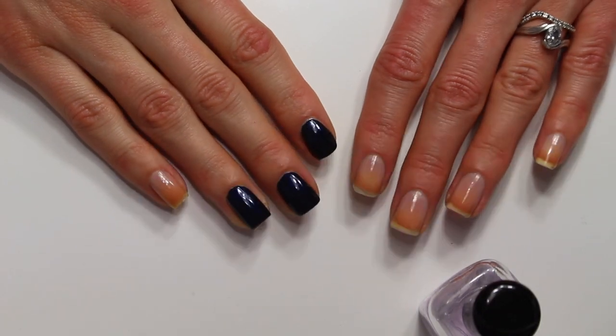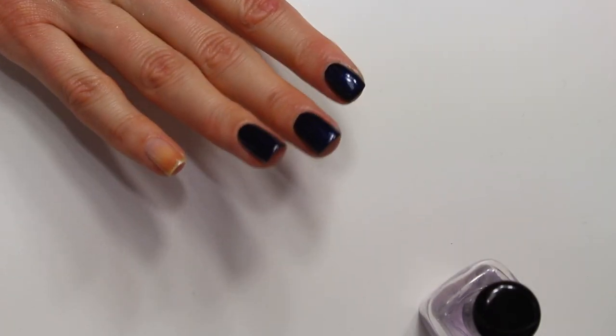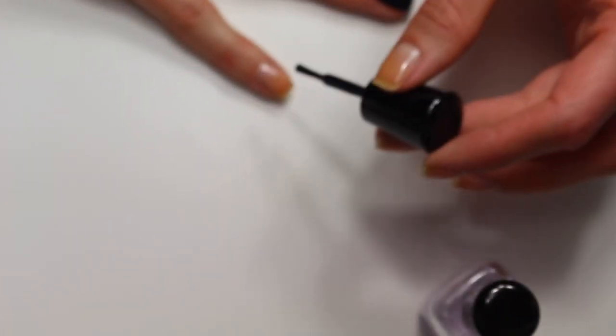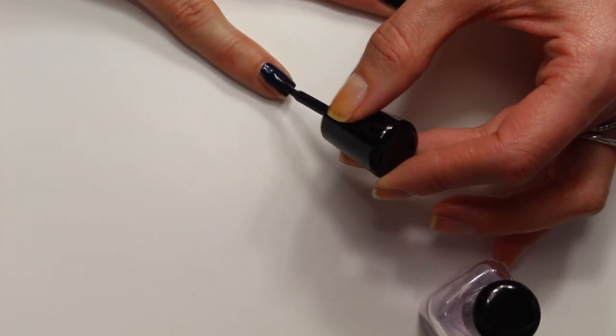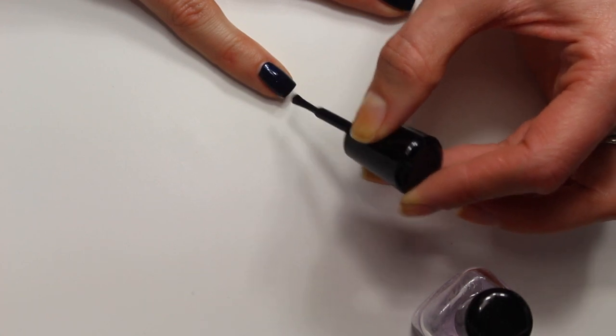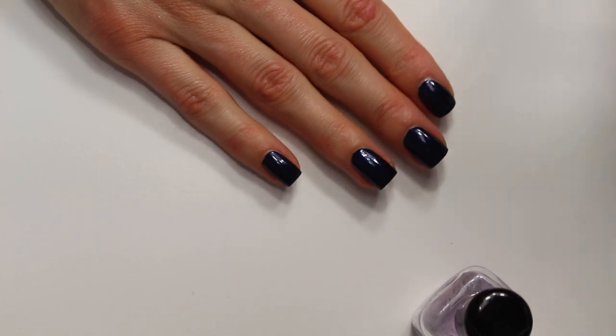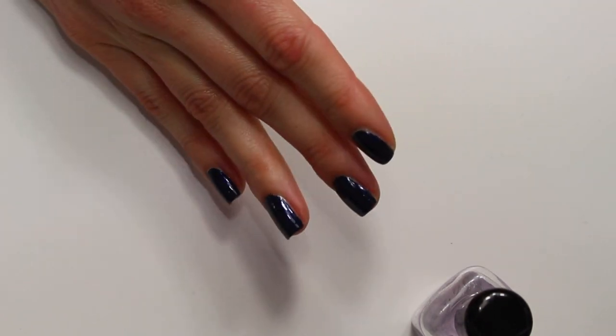This polish is stunning — I'm so excited about it. I bought this polish in May or maybe June, and I knew when I bought it that it probably wasn't going to be the most seasonally appropriate polish for that month, but it is spectacularly gorgeous.